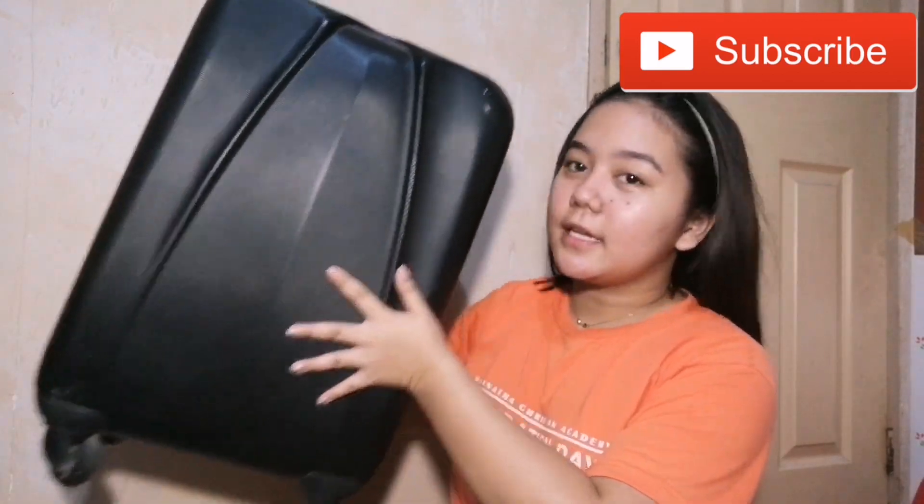Pangil ulit yung background natin. Ito yung maleta na ang dadating ko — it's just a plain black na maleta. Nakapag-pack na ako ng onting damit. Kaya rin ako nag-pack with me kasi I want to share you guys kung paano maging organized sa gamit para hindi sya kalat-kalat or sabog-sabog sa maleta nyo.